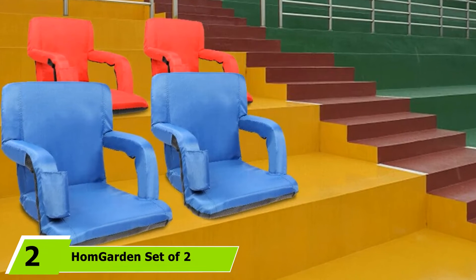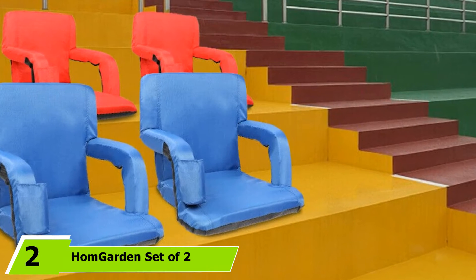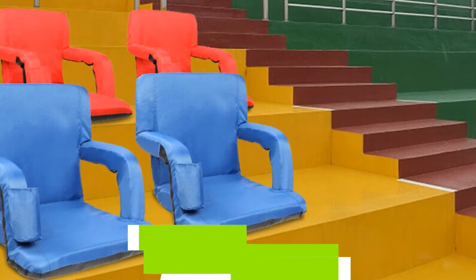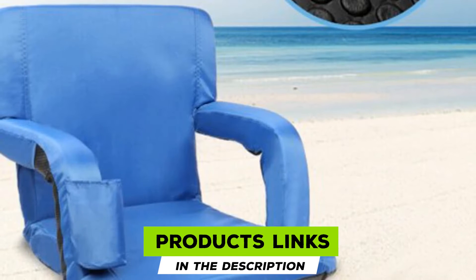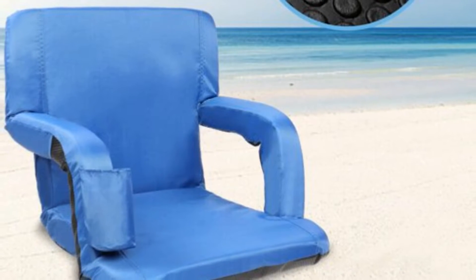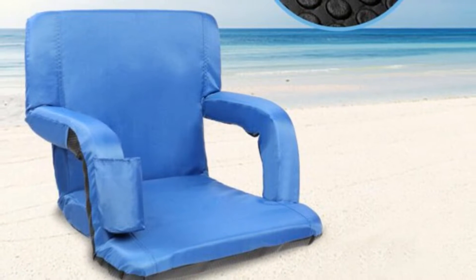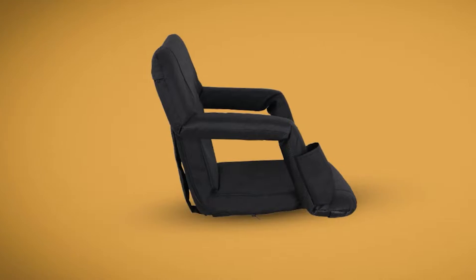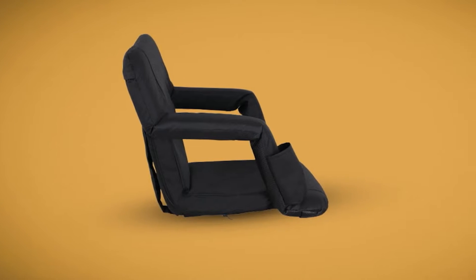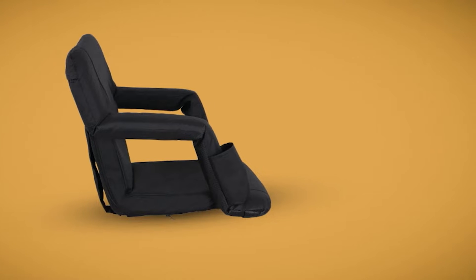Moving on to the next at number 2 with the Home Garden Set of Two Stadium Seat Chair. This unit comprises two pieces and is one of the best stadium seats you'll find around. We like its versatile nature, which suits it to many places. You can use it on bleachers, grandstands, wood, concrete, or any other type of situation. The tough unit can handle heavy weights quite well. However, it only weighs about 17 pounds, making carrying it around more convenient.